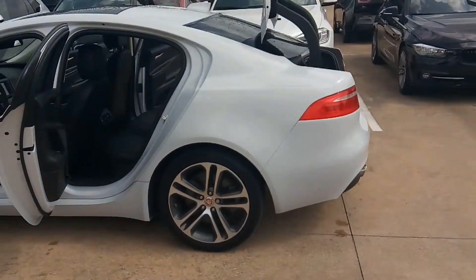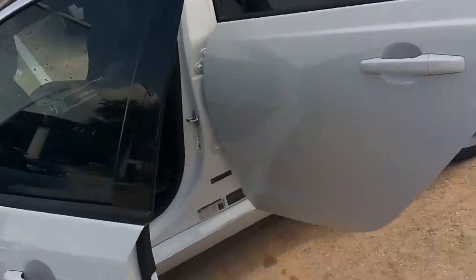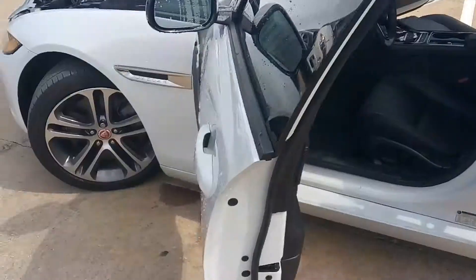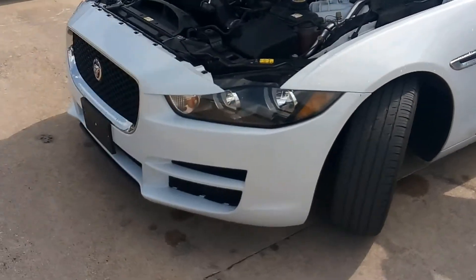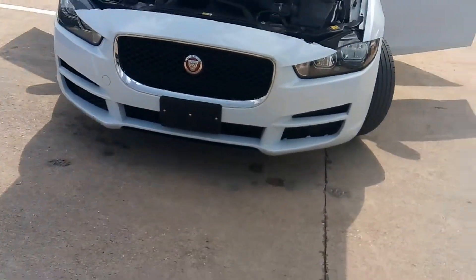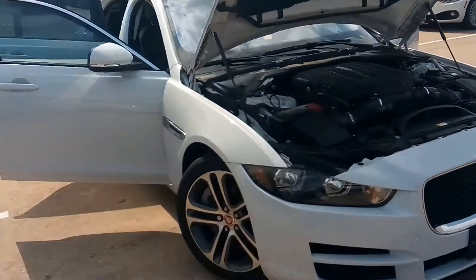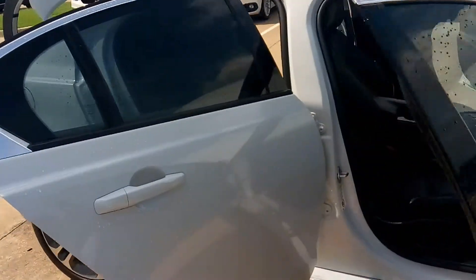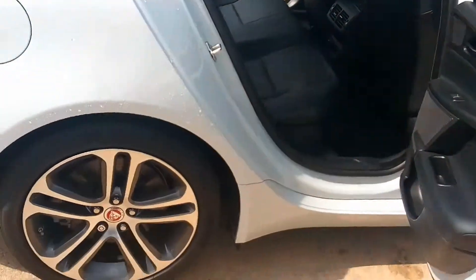It's a great day at Autos of Dallas. John Hernandez, 214-723-4366. Today we're featuring a 2017 Jaguar XE 35T Premium, 3.0 liter V6 supercharged, 8-speed rear-wheel drive transmission, white with black leather interior. $23,890 is the price, under 41,000 miles.